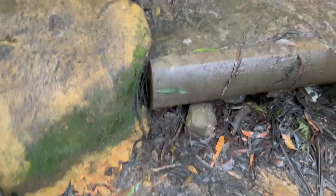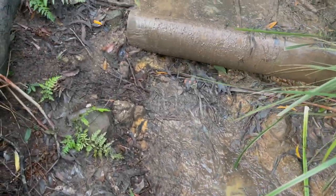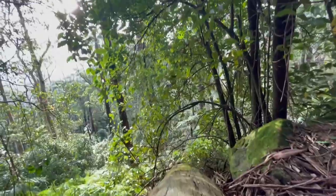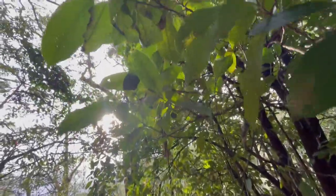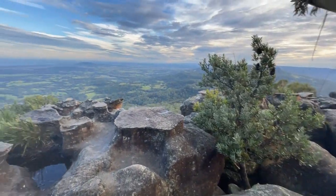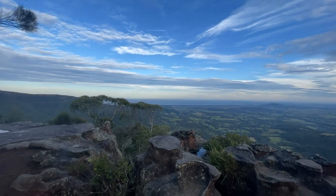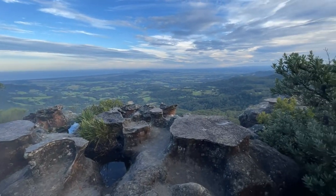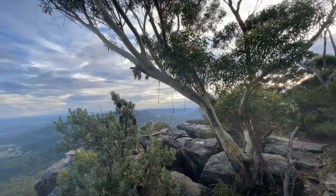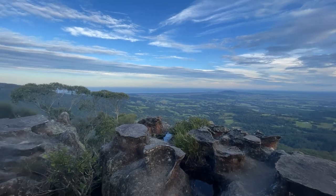It's muddy and slippery here so you just have to be really careful where you're walking. We reached the top — we're here at Drawing Room Rocks and this is the amazing view. You can see all the way to the ocean and these beautiful rock formations. It took us 45 minutes to walk up here. It's a grade four trail so it's not as difficult as some I've done, but I wouldn't say it's easy. If you just go at your own pace you can get there.